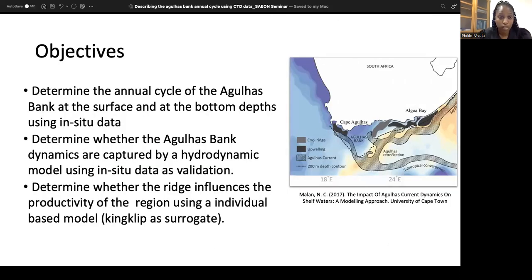Now that we know what the feature looks like, what are our objectives? We set out to determine the annual cycle of the Agulhas Bank at the surface and at bottom depths using in-situ data. Then to determine whether the Agulhas Bank dynamics can be captured in a hydrodynamic model using the in-situ data as validation. And then to determine whether the ridge has any influence on productivity using an individual-based model, with the individual being a King Clip with King Clip lifestyle characteristics.